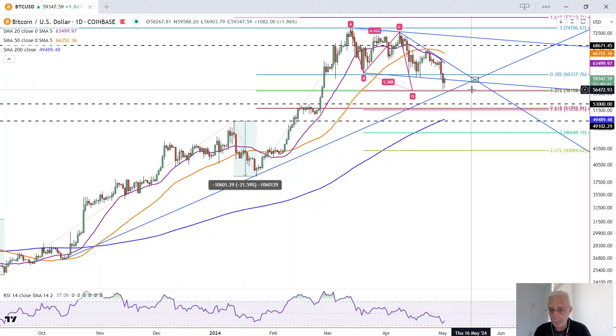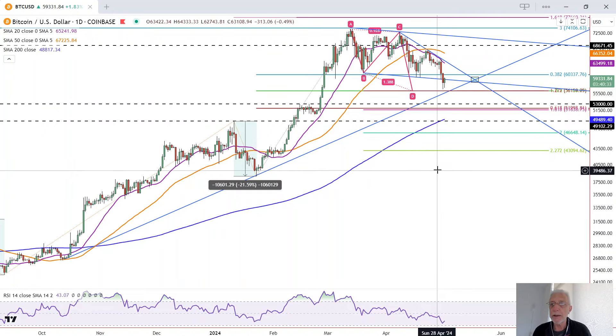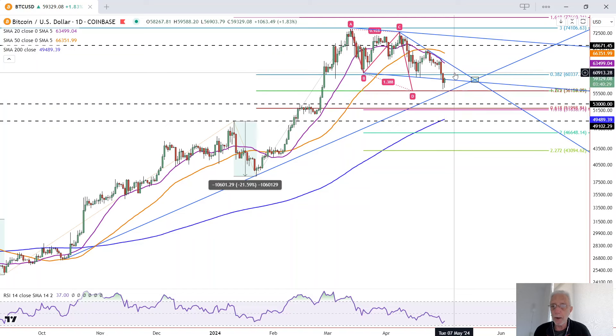Something's going to happen before May 16th because Bitcoin is going to break through either this line or break through this line, and volatility is likely to accelerate at that point. But until then, we could still chop around for a bit and go up and down.